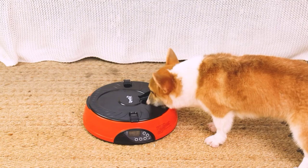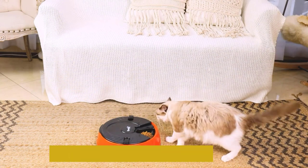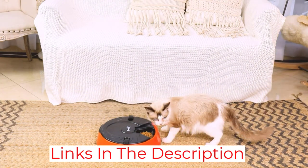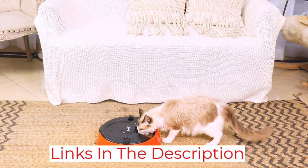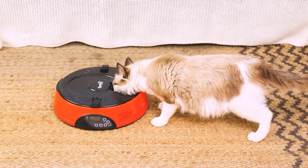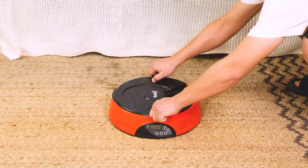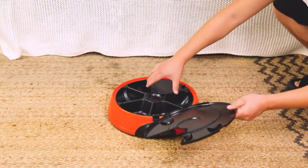The feeder is light and easy to move around. It kind of looks like a teal-blue UFO in the best way possible, and its round shape makes it hard to put in a corner. A locking top keeps pets from breaking in, but it's also tricky for people — we often had trouble taking it off because we were afraid we'd break the locks. Still, it is one of the best automatic pet feeders that you can buy.